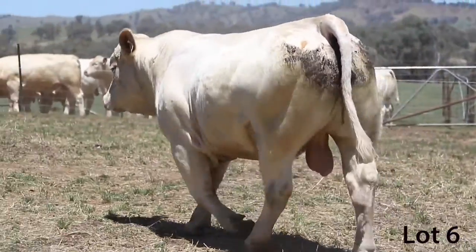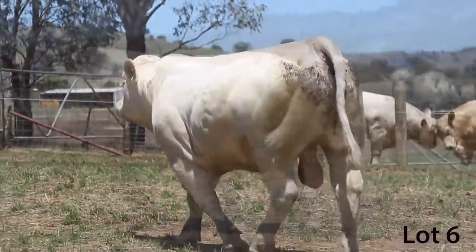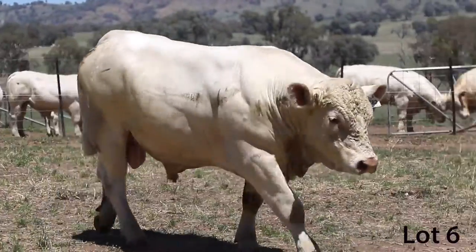He's got a beautiful skin, lovely depth of flank - probably more than most Pinays - and just shows a real lovely thickness and outlook in this bull.